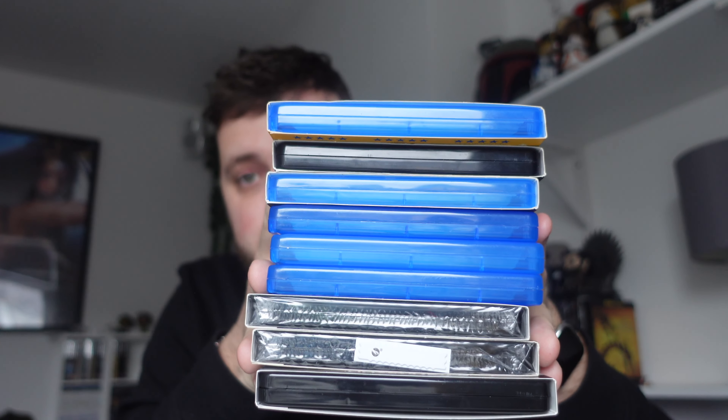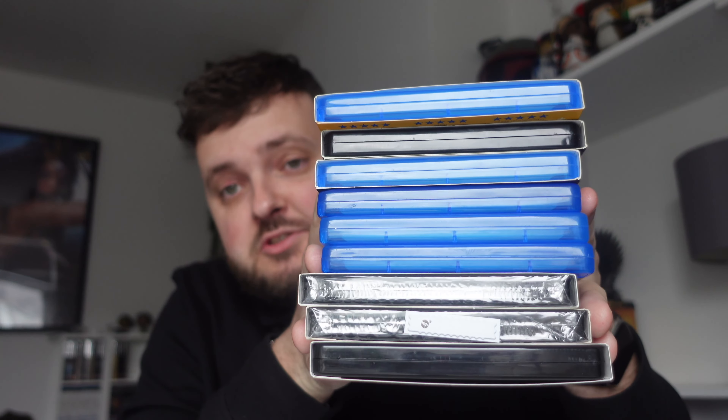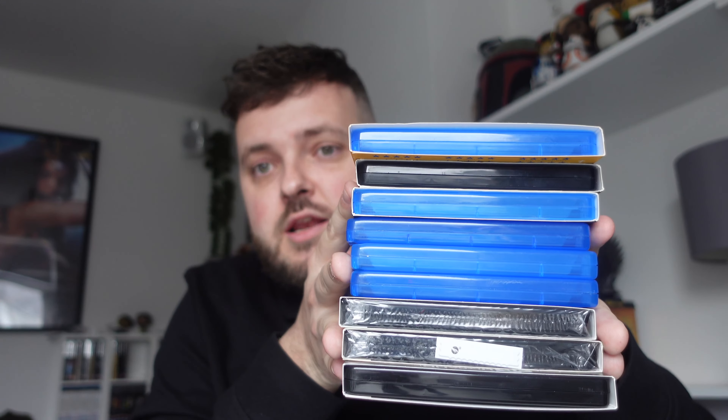Hello guys, welcome back to another video. Today we are doing a haul video — it has been a while since I've done one. This is probably the smallest haul I've ever done. I've got nine titles to get into. Most of mine in the past have been a lot bigger, but I'm back Blu-ray hunting. Let's get into the haul for March 2023.